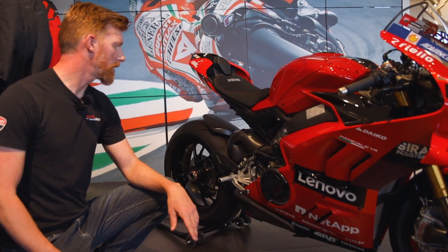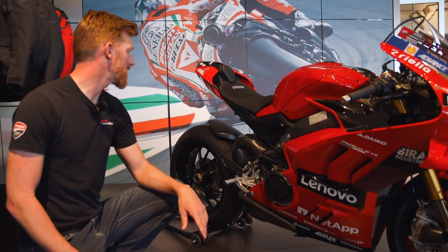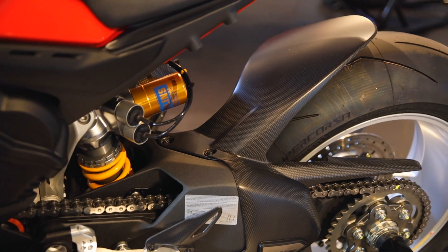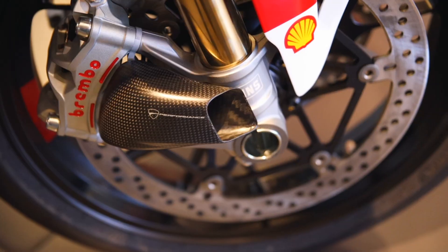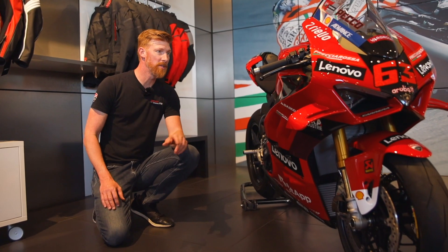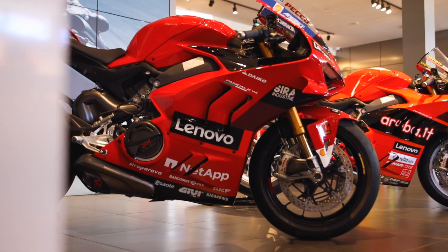We've got the dry STM slipper clutch, billet machined rear sets, carbon fiber throughout the front and rear of this bike, including carbon fiber air scoops for the brakes, billet machined triple clamp, mirror block offs, and so much more.